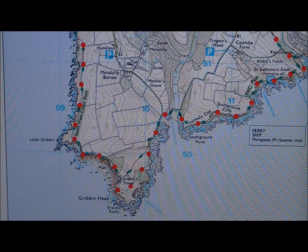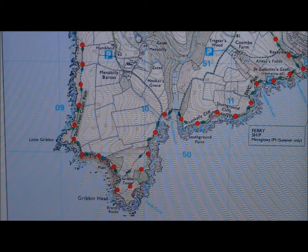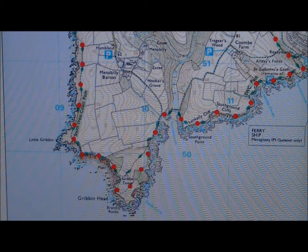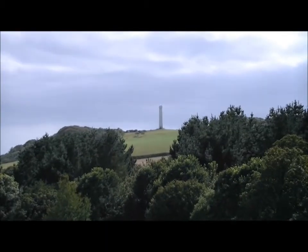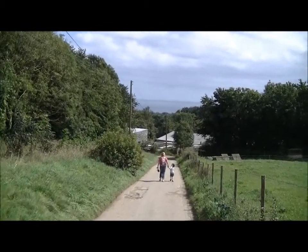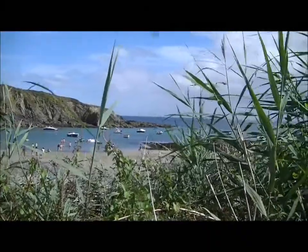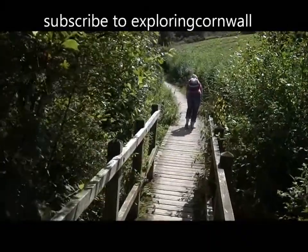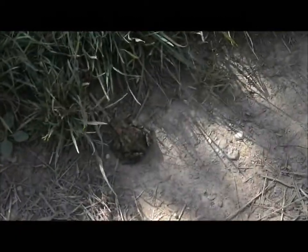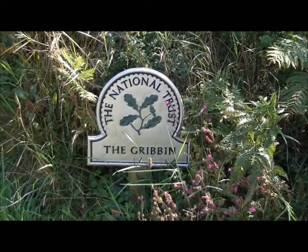Hi, this is Tim and Alison from ExploringCornwall.com, and today we're going for a short walk through to Gribbon Head and the Gribbon Tower. There's a coastal path which starts in some fields where you can park, and you can walk through past the cove and all across. It takes about 25 minutes to half an hour. Here we go.